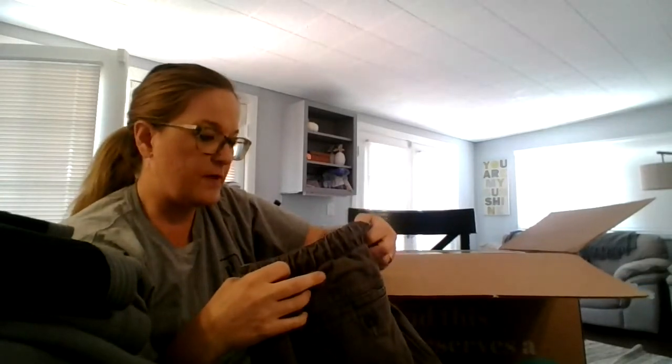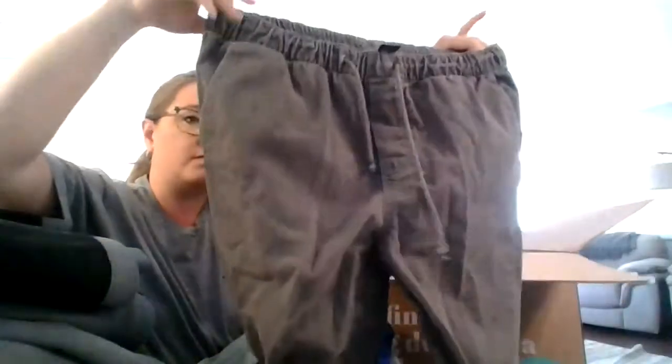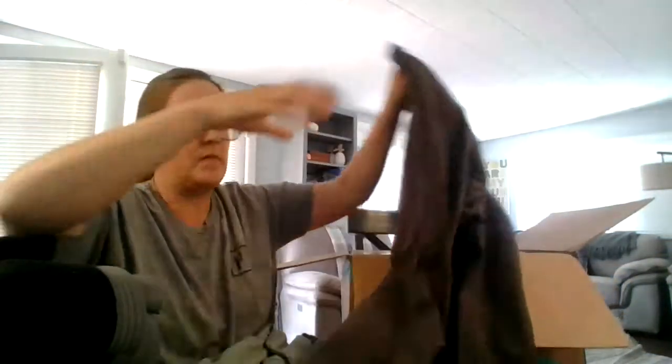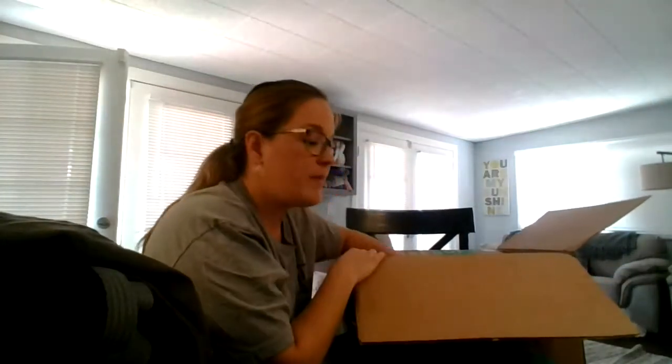Free World Clothing — there's some joggers, size medium. I'm going to have to wash these — they smell like smoke. But everything will be available in my Poshmark closet.